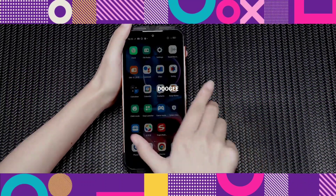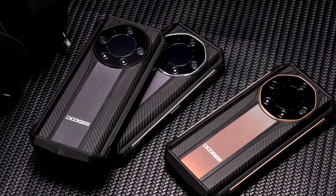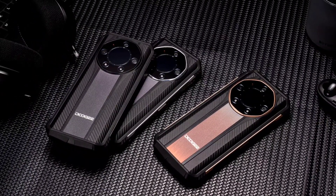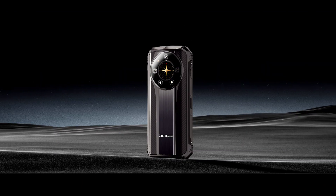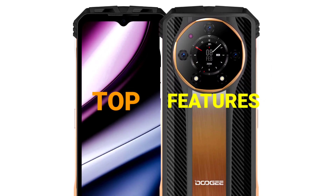Hey guys, so this is the Doogee S110, the successor to the Doogee S100. The phone has a beautiful design as you can see, and it comes in three beautiful colors including sunshine gold, moonlight silver, and night black. As we usually do on the channel, I'll be exploring the device's top features and specifications.